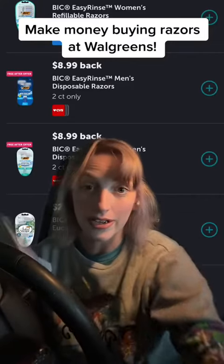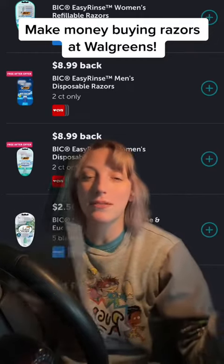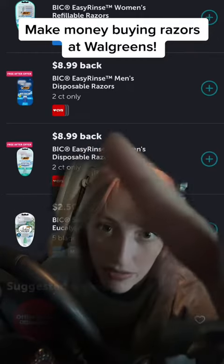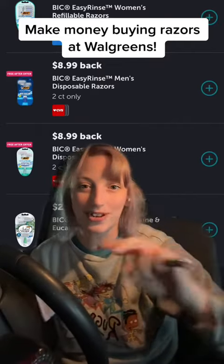Hey guys, Tasha here. Stop what you're doing right now. Ibotta just uploaded these rebates for these Bic razors, as you can see right here — free after offer. Sorry, I'm in my car so it's being weird.